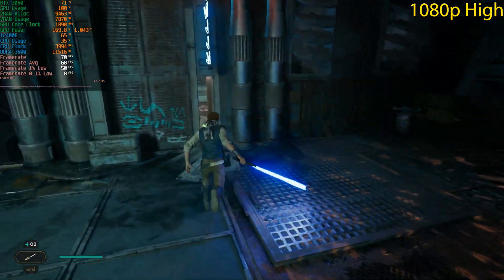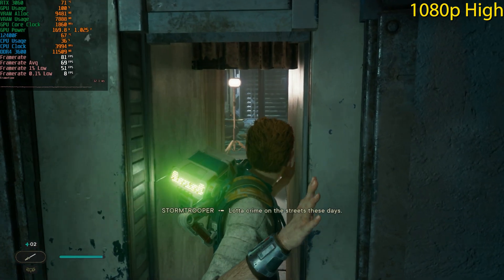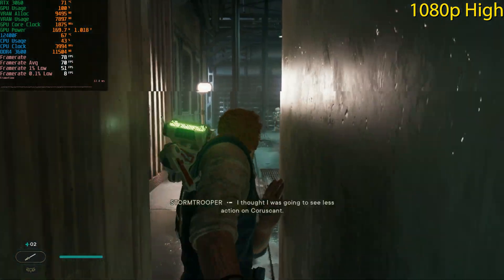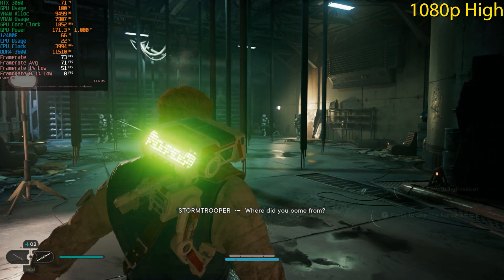We did have a pretty big stutter there — 8 fps 0.1% lows. These tutorial sections can cause some big hitches.